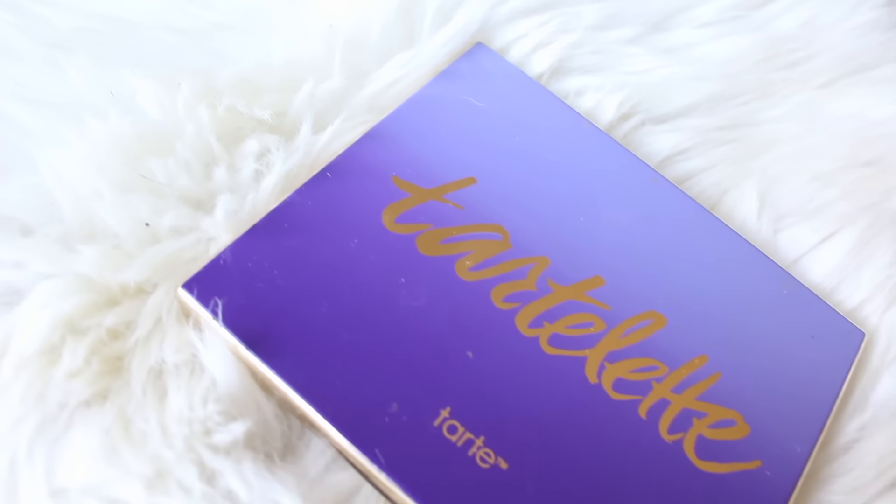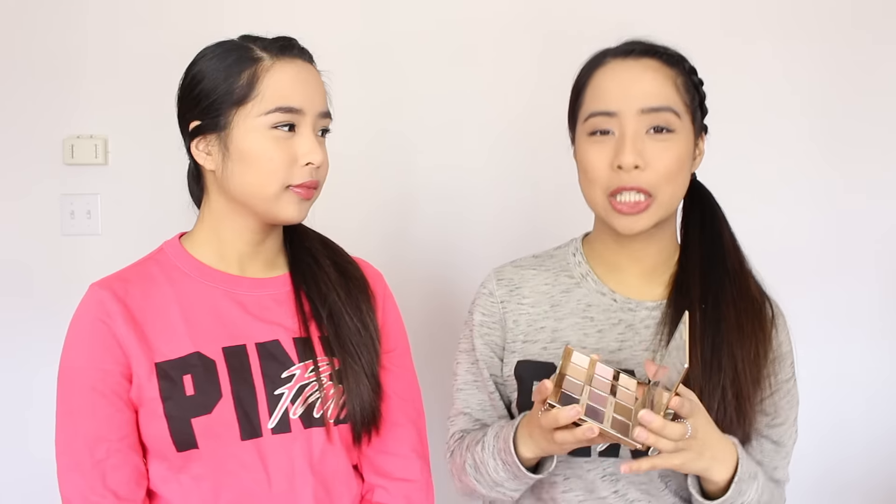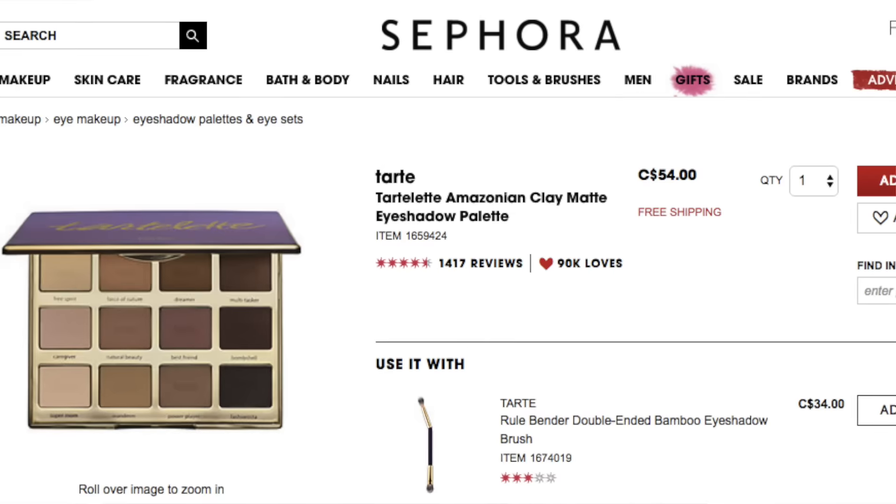Moving on to our second favorite — our Tarte palette. This is an eyeshadow palette with 12 colors, and they're mostly nude because for our skin tone, we don't really go into colors of the rainbow — we tend to stick with the nude colors. They're all matte in this palette. It looks nice and simple. If you want to go more dramatic, you can, but if you want a simple look, it has a lot of natural colors. So if you're not really going anywhere special, it's perfect for that. We recommend it.